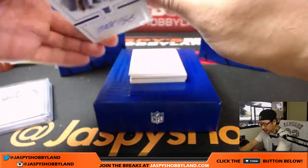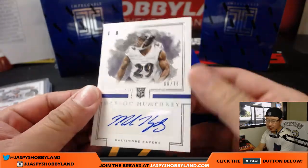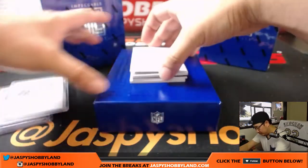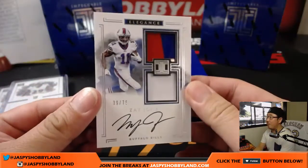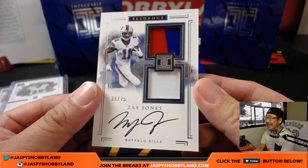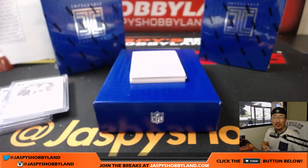Next up is 66 out of 75 — Marlon Humphrey for the Ravens, nice one for Chris W with the Ravens. Then we've got a Bill — 39 out of 75, piece of the helmet, piece of the jersey, on-card auto — Zay Jones. Wow, that looks nice. Buffalo Bills, Calum with that one.